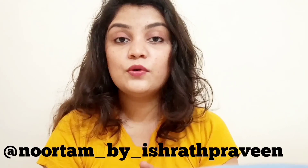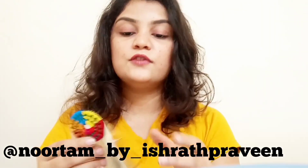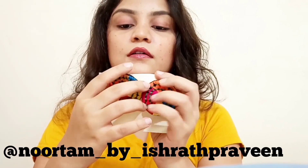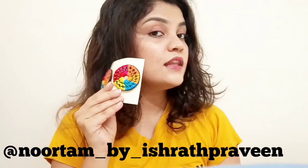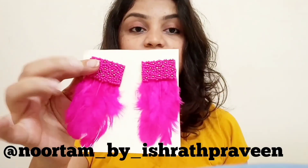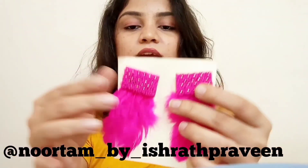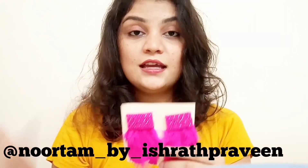Moving on, I'll show you two very beautiful handmade pieces — I personally love handmade things a lot. These are from a page called Noortam by Ishrat Praveen. They are beautiful rainbow-themed ones with all the colors, so they suit everything. They're big enough — I'll post a picture so you can see how they look. The next piece is these feather earrings with beautiful feathers and pretty beads. They come in three colors — blue, yellow, and pink — but I opted for pink since it's my favorite.